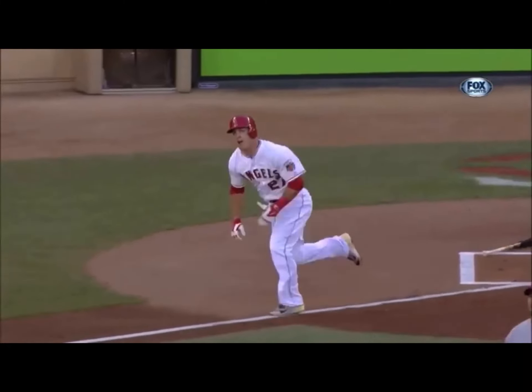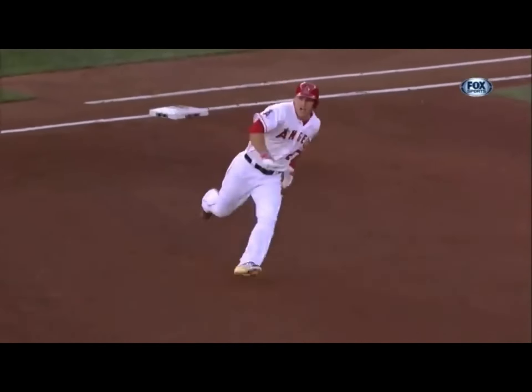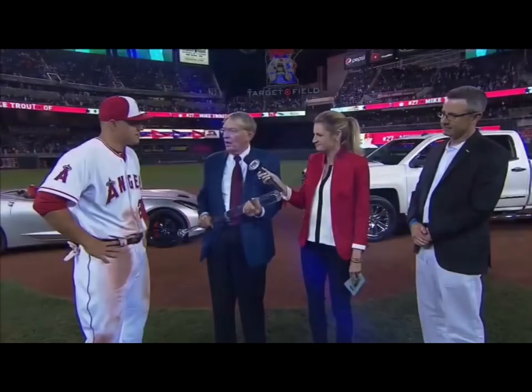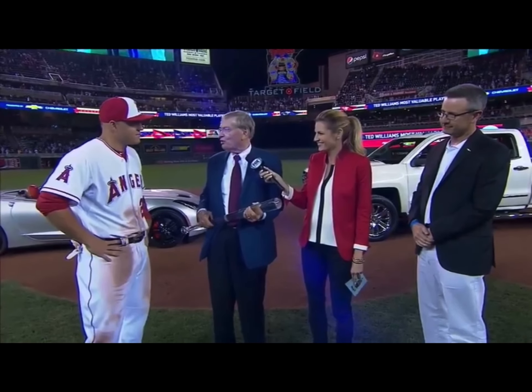Mike, congratulations on winning the Ted Williams Most Valuable Player Award, presented by Chevrolet. Three years as an all-star already with a great future. You have represented our sport just extraordinarily well, and we're all proud. You've got many of these ahead of you. But congratulations — well deserved.